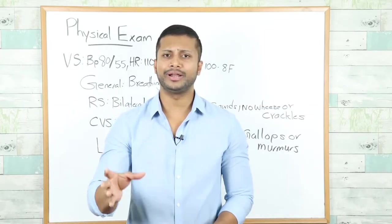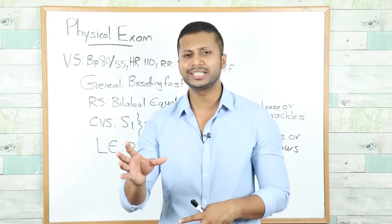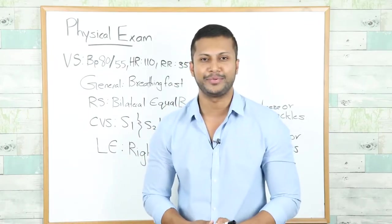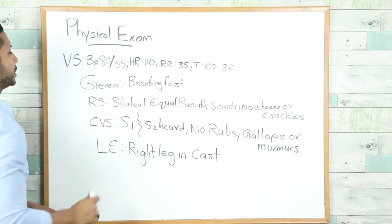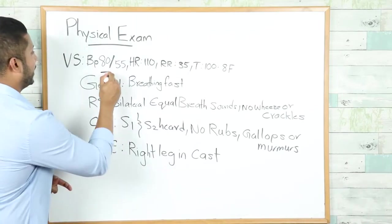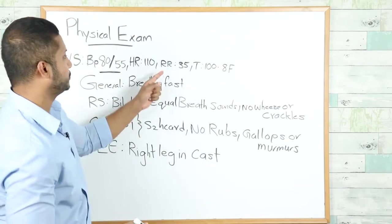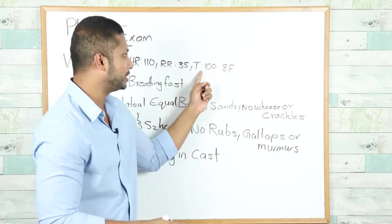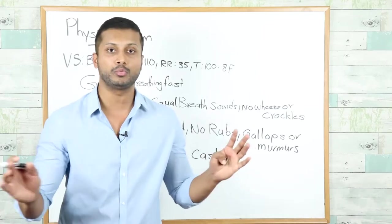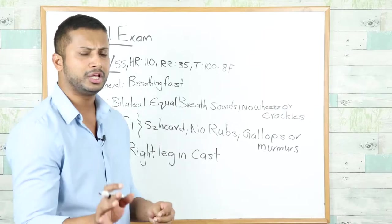Based on the history you already have a very high suspicion for pulmonary embolism. However, physical examination is a key component of any case. On vital signs, blood pressure is 80 over 55 — mark that one down. Heart rate is 110, respiratory rate is 35 which is very high, and the patient has a temperature of 100.8 degrees Fahrenheit, which is technically a fever, greater than 100.4.